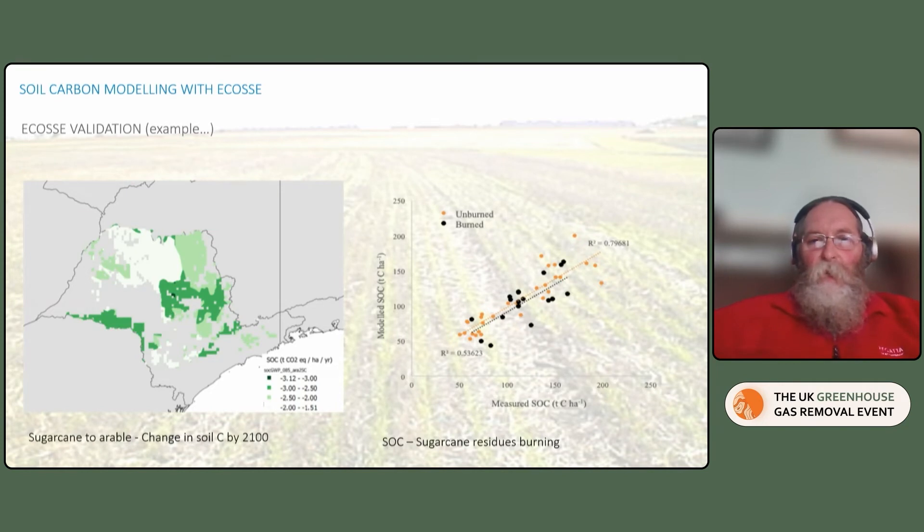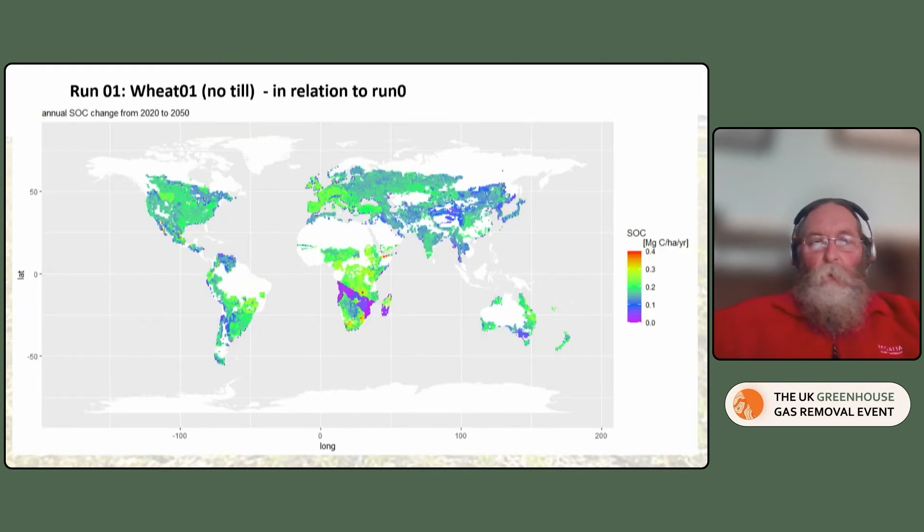The first thing we had to do was validate the model. The model has been fairly well evaluated in a number of previous projects, but there were a number of new environments and new practices for which it hadn't been evaluated. This is an example for sugarcane residues and sugarcane burning — we used data from Brazil to evaluate changes in soil carbon, and you can see the measured versus observed soil carbon. We get a really quite good fit. Having validated the model in a range of environments, we went on to run it globally.